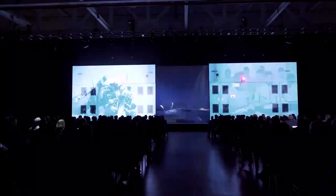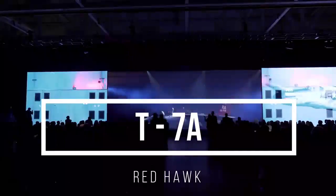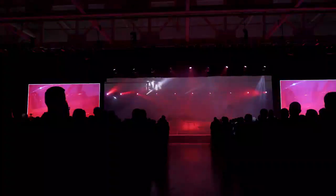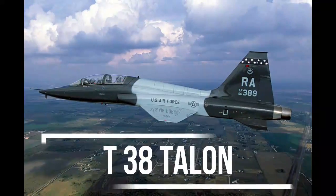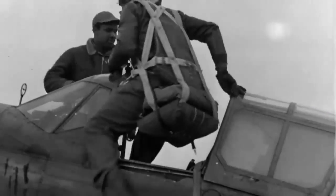The T-7A Red Hawk is an advanced trainer aircraft developed by Boeing and Saab for the United States Air Force (USAF). It is designed to replace the aging T-38 Talon, which has been the USAF's primary trainer aircraft for over 50 years.